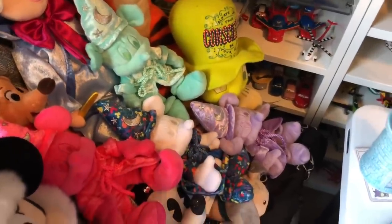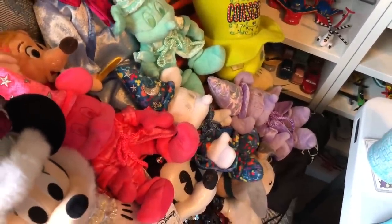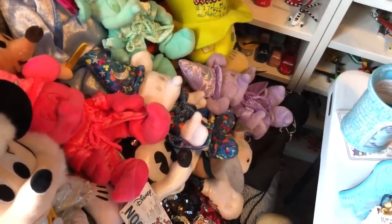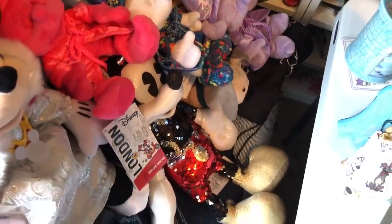We've got the Jiminy Cricket one from last year's releases. And here are the mystery mini ones — I never show y'all the unboxing of those because I'm so anxious and just want to open them. I'm only missing one so I'm hoping I can get that orange one.